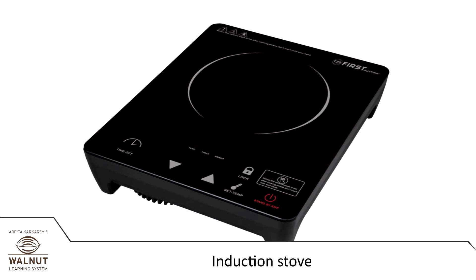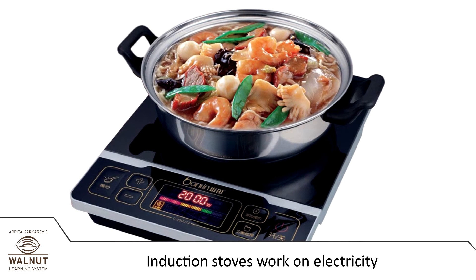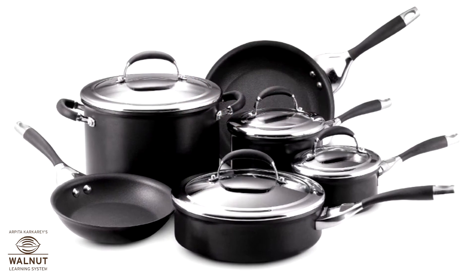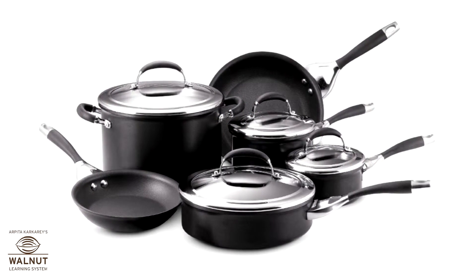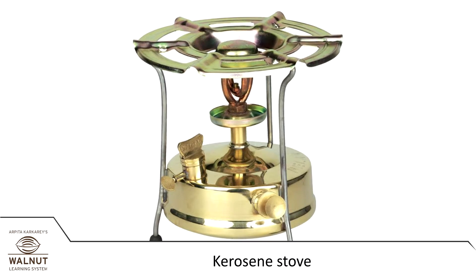These days people have also started using an induction stove. Induction stoves work on electricity. We plug it in and the plate becomes hot. The vessels have to be made of iron and must be flat at the base.